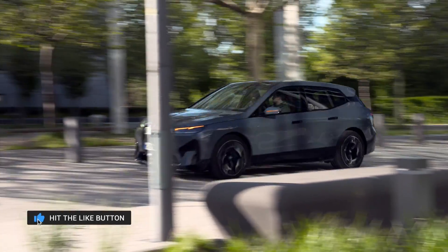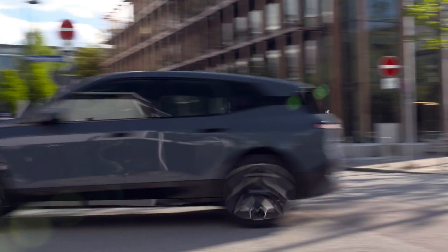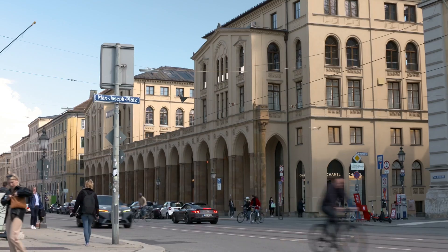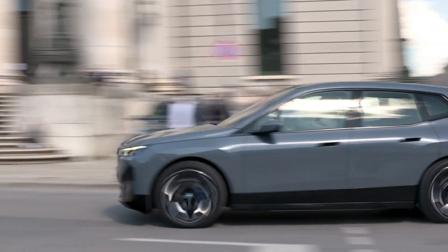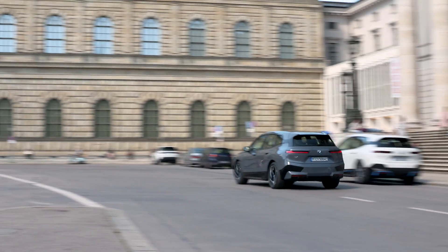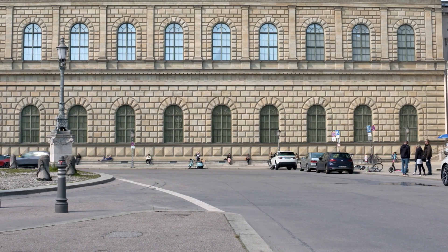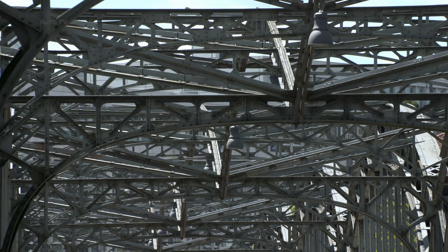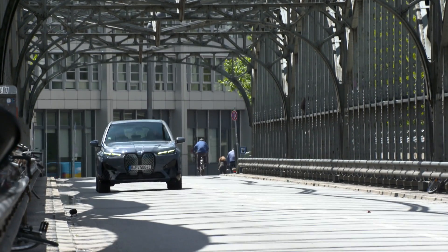The iX will be offered with an optional adjustable air suspension and a rear-wheel steering system. The iX sports a large 106.3-kilowatt-hour battery pack that BMW says will offer around 300 miles of driving range per charge. DC fast charging capability will be standard, and the iX can recharge from 10% to 80% in just 35 minutes when hooked up to a 200-kilowatt connection.